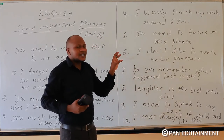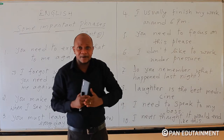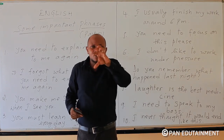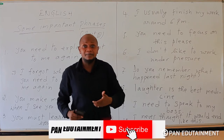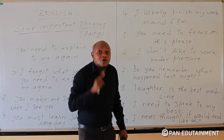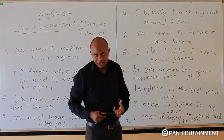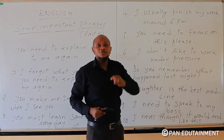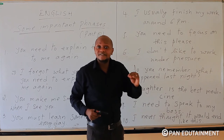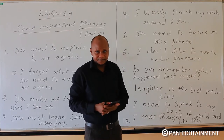Number five: 'You need to focus on this, please.' To focus means to put much emphasis on something. For example, you have a job but you don't focus on your job. Someone tells you: 'You need to focus on this job, please. Because without your job, you can't survive. You had better focus on your job.'